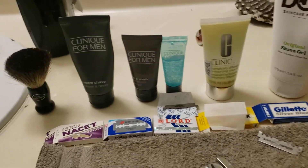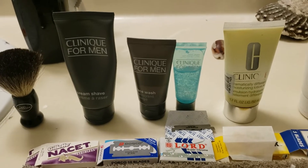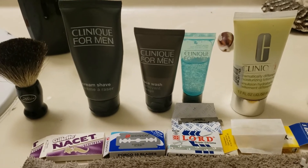Hey guys, here we go. These are the products that I use on my face as lotion and that I shave with.